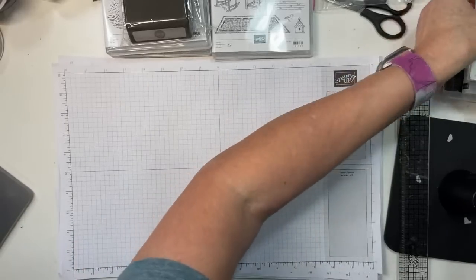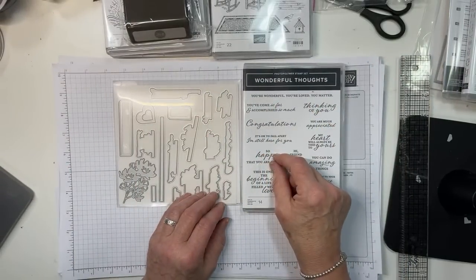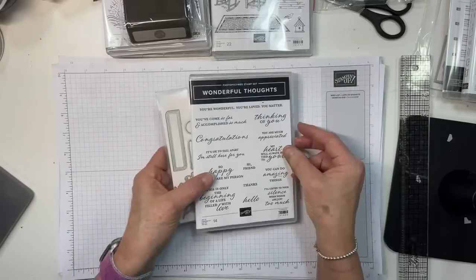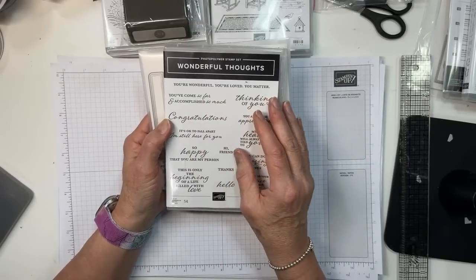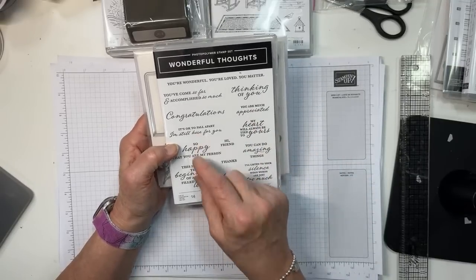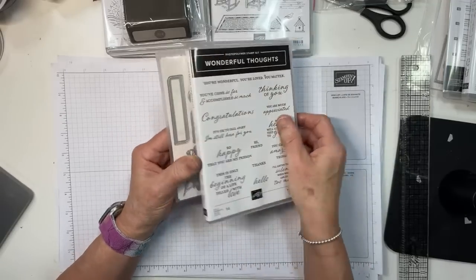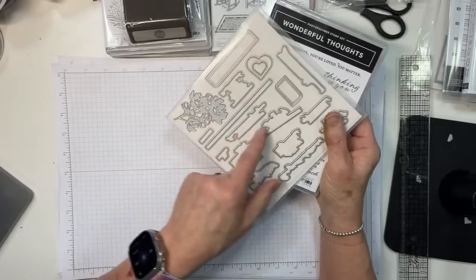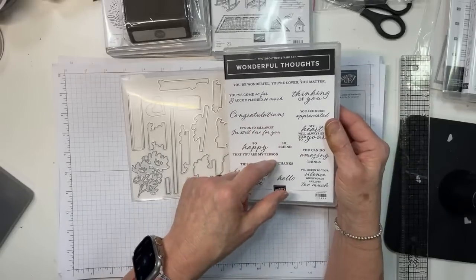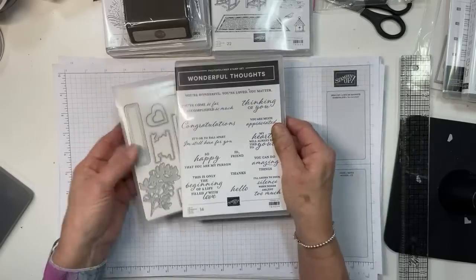Wonderful Thoughts is similar to the Charming Sentiments set in the current catalog — so you'll now have two sets of this type. This one features sentiments like 'this is only the beginning of a life filled with love,' 'you're much appreciated,' 'it's okay to fall apart,' 'you can do amazing things,' and 'I'll listen to your silence when words are just too much.' Very versatile.